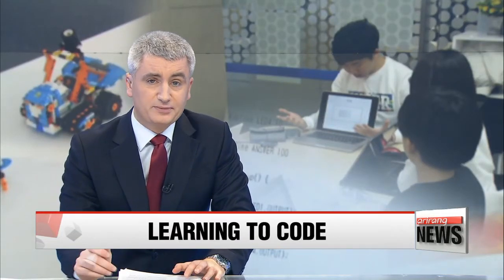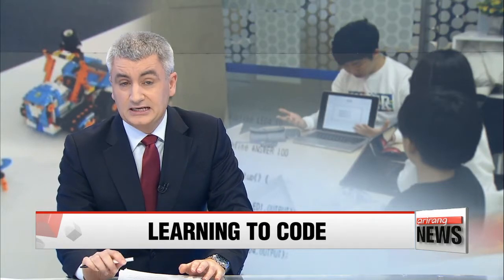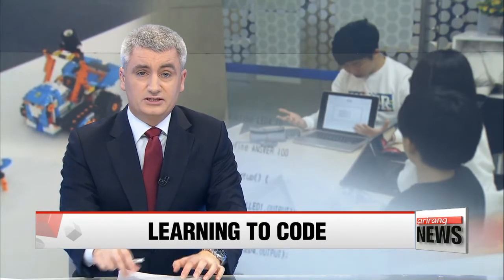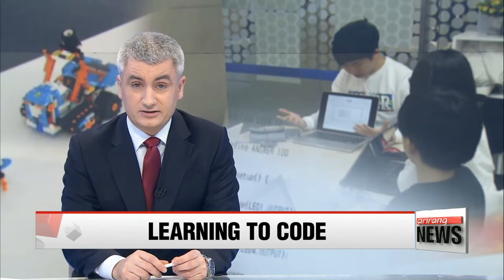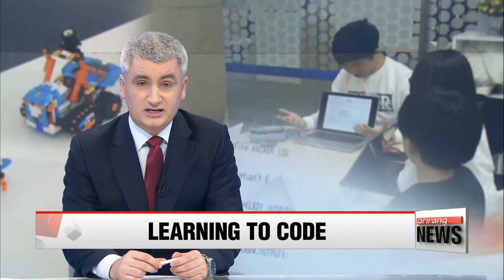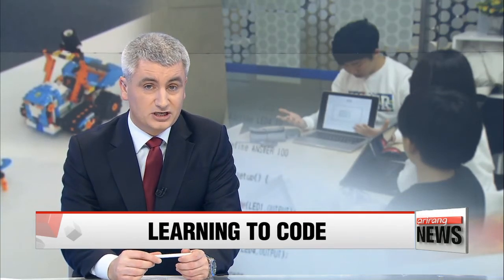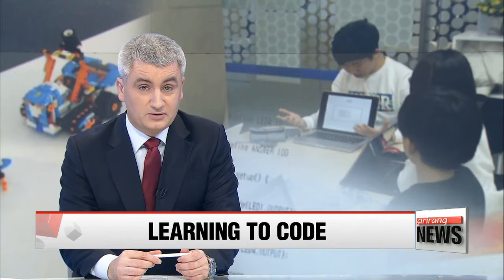Coding is a key part that makes or breaks software programs, and getting into it can be a lucrative career. However, it's not for everyone, as it's difficult to learn and even harder to master. To make learning code less daunting, especially for youngsters, a range of toys based on computer code have been commercialized and are proving popular with kids.